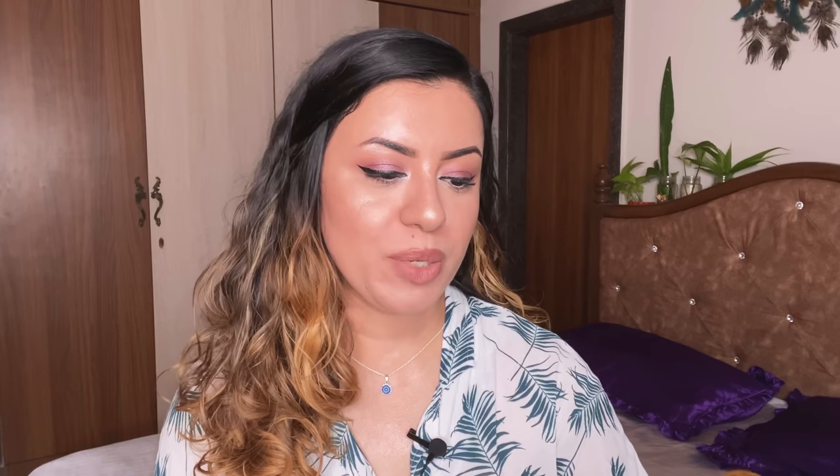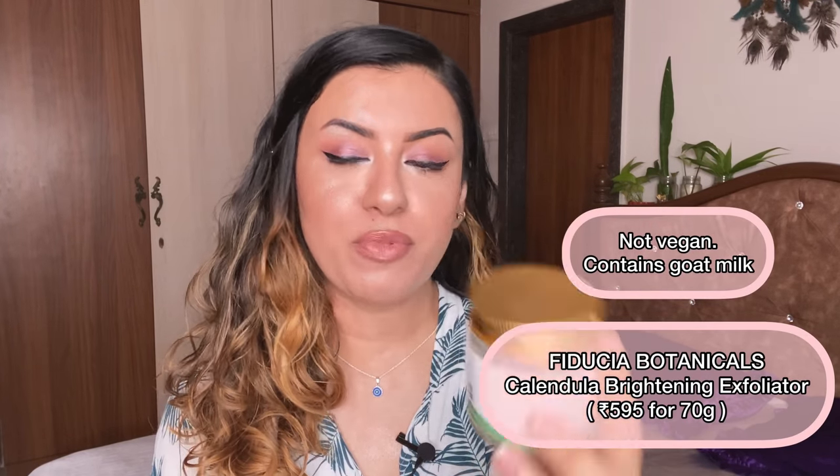The next one is the Calendula and Goat's Milk Brightening Exfoliator from Fiducia Botanicals. I have another one sitting in my closet — a vegan formula the brand made for me, replacing goat's milk powder with coconut milk powder, which actually leaves my skin feeling softer. If you want the vegan formula, just get in touch with the brand. This formula gives a nice brightening effect, is not over-drying, and works on all skin types even with severe acne.